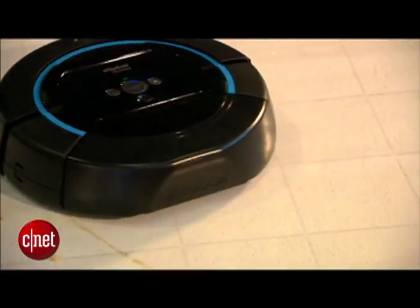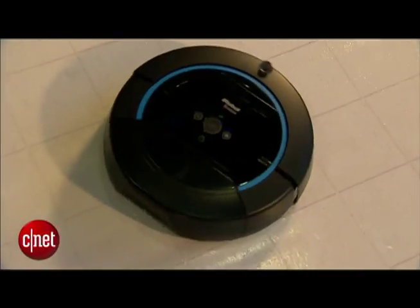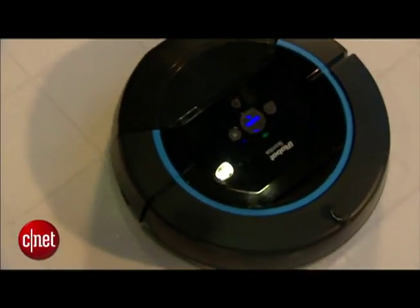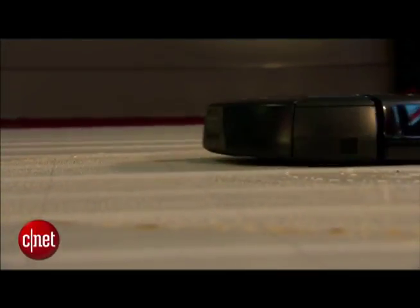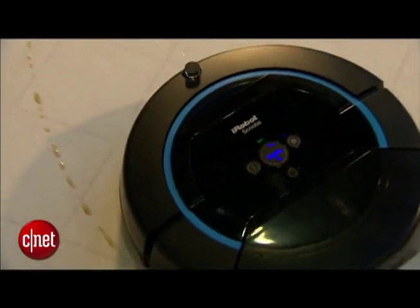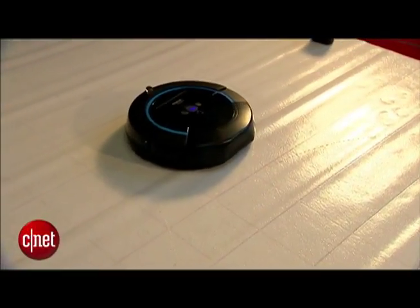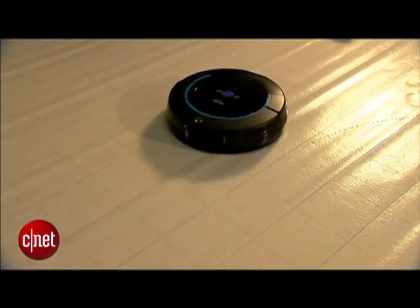The Scooba from iRobot — the company that makes the Roomba — this is the Scooba 450. Here in this demonstration, it's cleaning up a floor that had coffee, Cheerios, and ketchup on it. What's different about this Scooba is that it's been completely redesigned from the last model that came out three years ago. This time around, there's a three-cycle cleaning process, because sometimes things in the kitchen are kind of stuck on the tile.